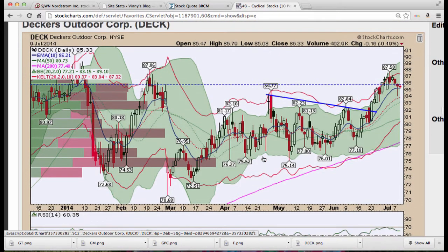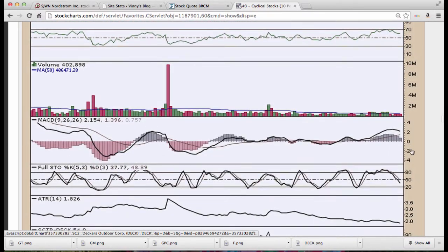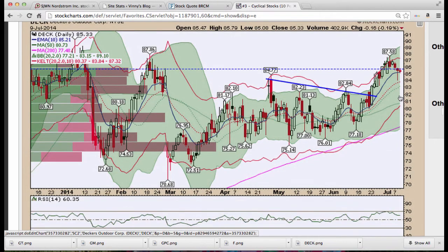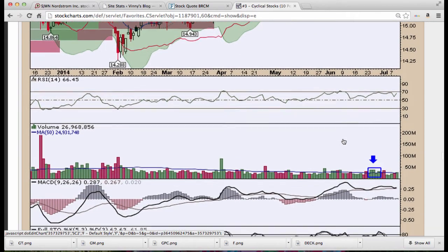Decker's Outdoor continues to consolidate along this Kirby bar — stochastics could get oversold while prices move sideways in a small range; could see higher prices. Ford — nice pullback to breakout level and pushing higher. Bollinger Bands continuing to expand, 50-period moving average moving higher along with the 10 and 20, and we have a flat 200-period that should turn up if this kind of action continues.